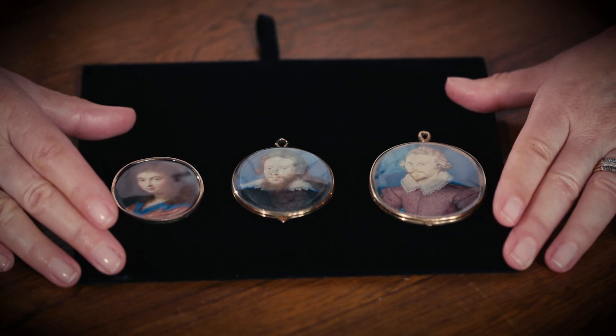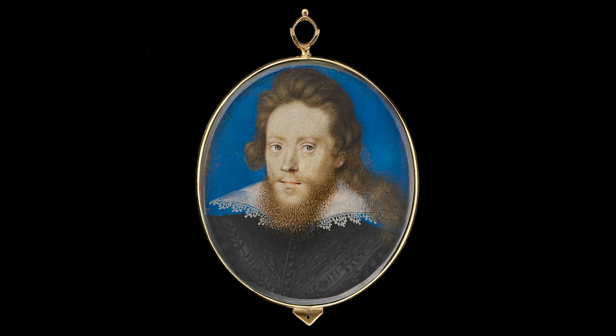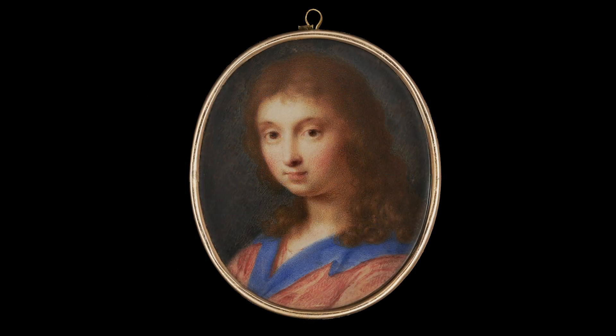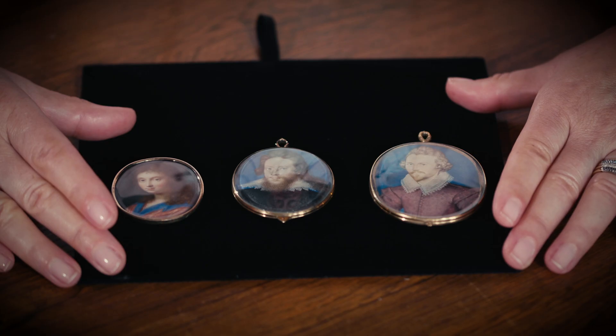Today I'm going to talk about three portrait miniatures by three of the most brilliant exponents of this art form: Nicholas Hilliard, Isaac Oliver who was his pupil and later his rival, and Isaac Oliver's son Peter Oliver. At this early date, portrait miniatures were known as limnings and the people who painted them were called limners.